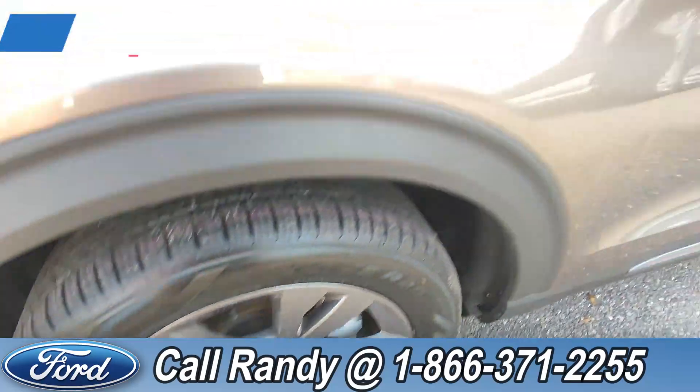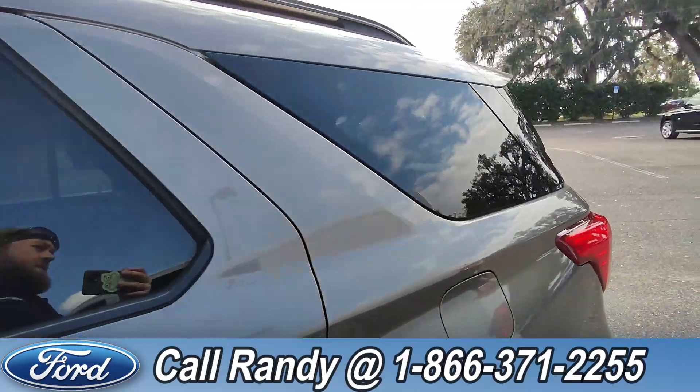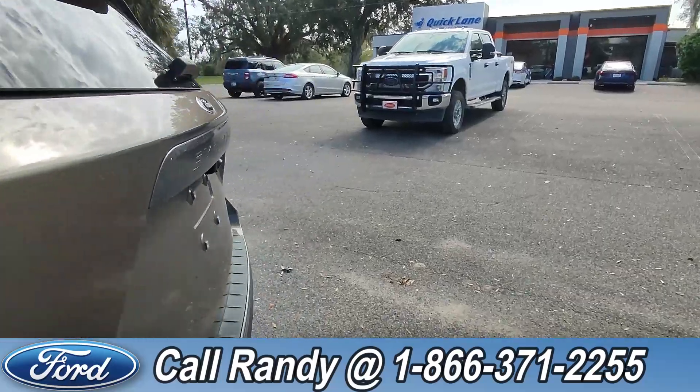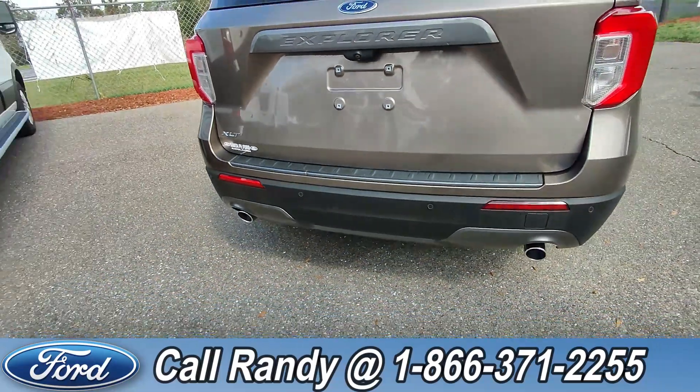At the front, we've got alloy wheels, tinted windows, roof racks, and around the back, a backup camera, backup sensors, and dual exhaust.